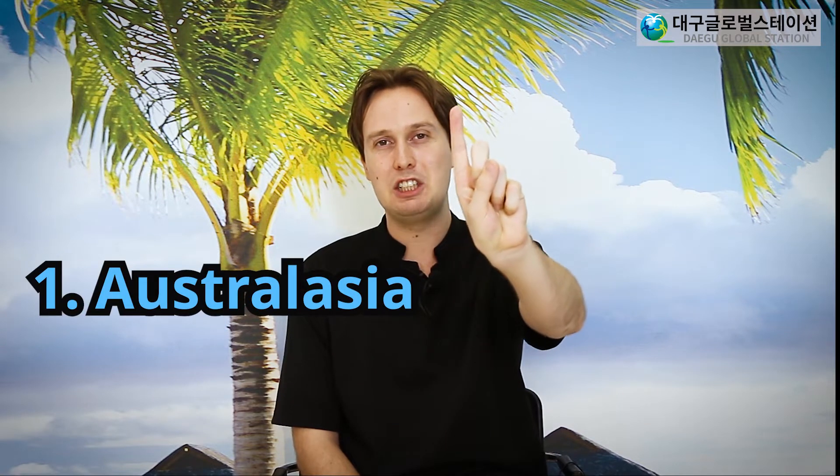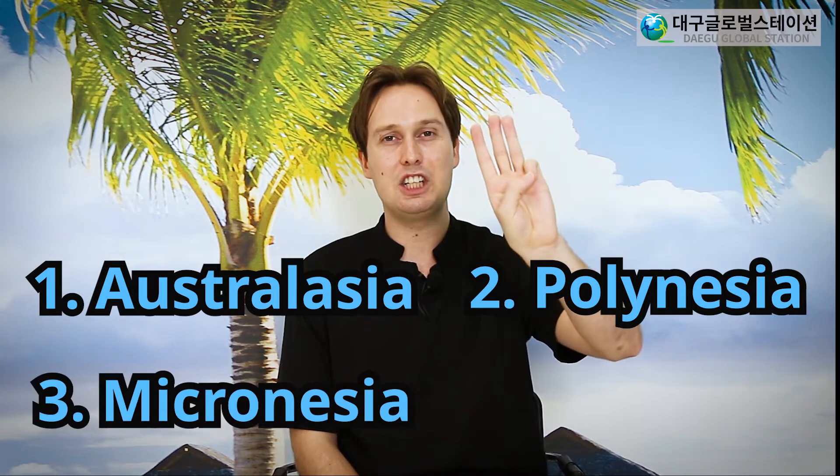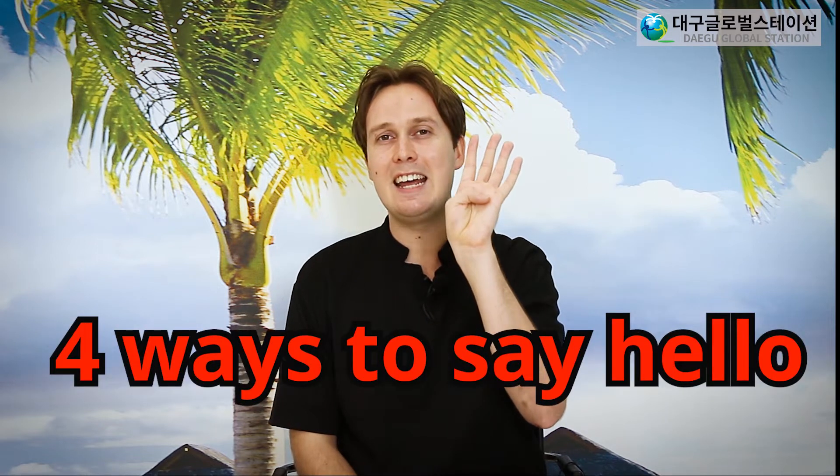Australasia, Polynesia, Micronesia and Melanesia. Today I will be using Google Earth to show you around Oceania and I will teach you four ways to say hello.